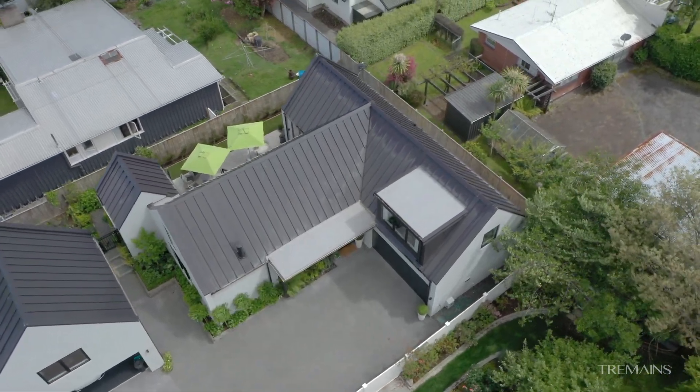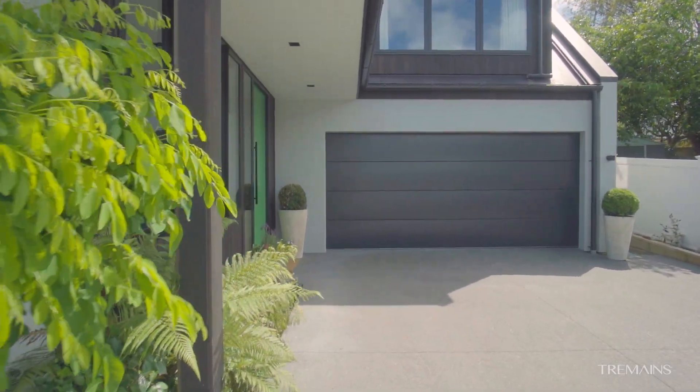This near new home has had all the hard work done, so all you need to do is move on in. Call us today for your own private viewing and be prepared to be impressed.